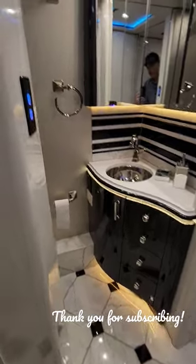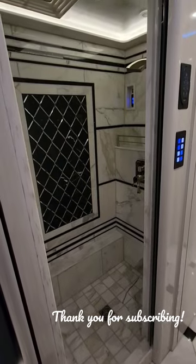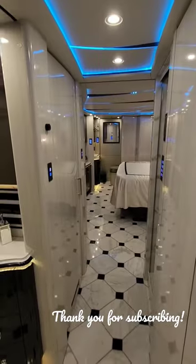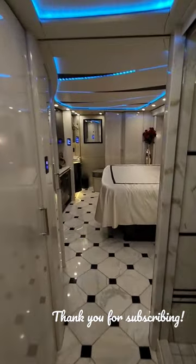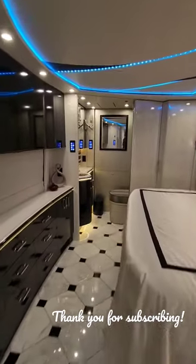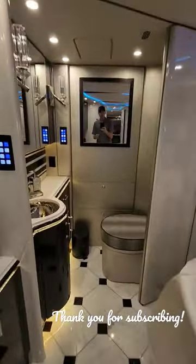This coach is a bath and a half. You've got a good-sized shower with the showerhead in the ceiling there, beautiful light colors, a king-size bed. And then you have another half-bathroom here in the back of the coach.